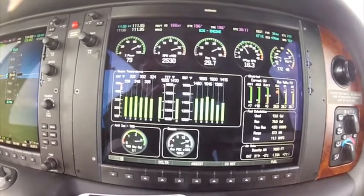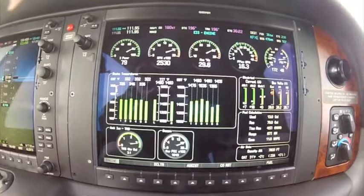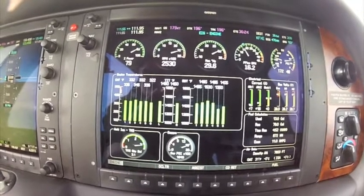So on the lean peak side, notice when we lean — if you look at the EGTs right now, the EGTs are dropping. If you watch the CHT temperatures, they're also dropping. I'm going to reduce it to 16 gallons per hour so you can watch what happens to my temperatures.